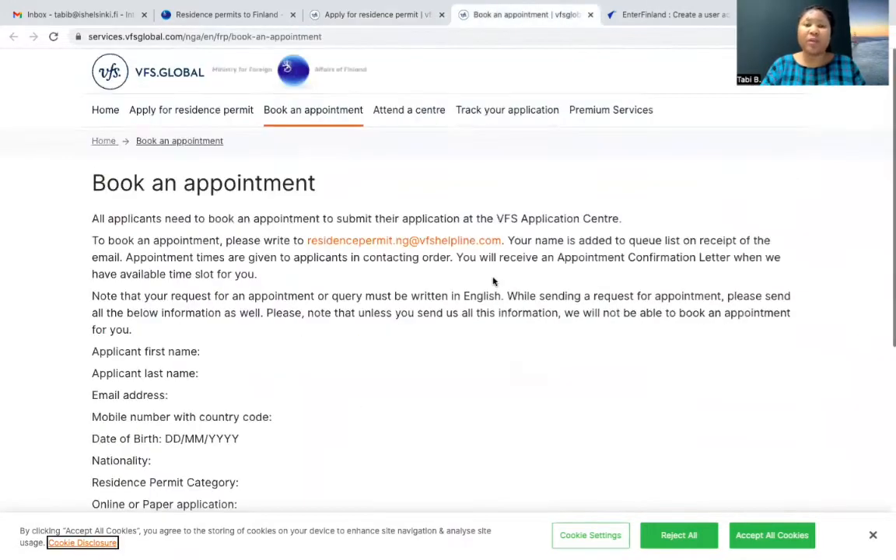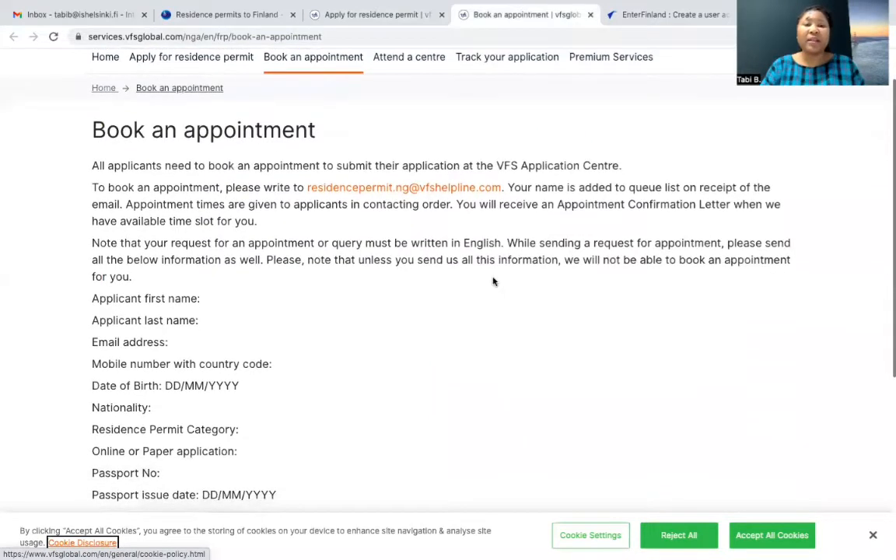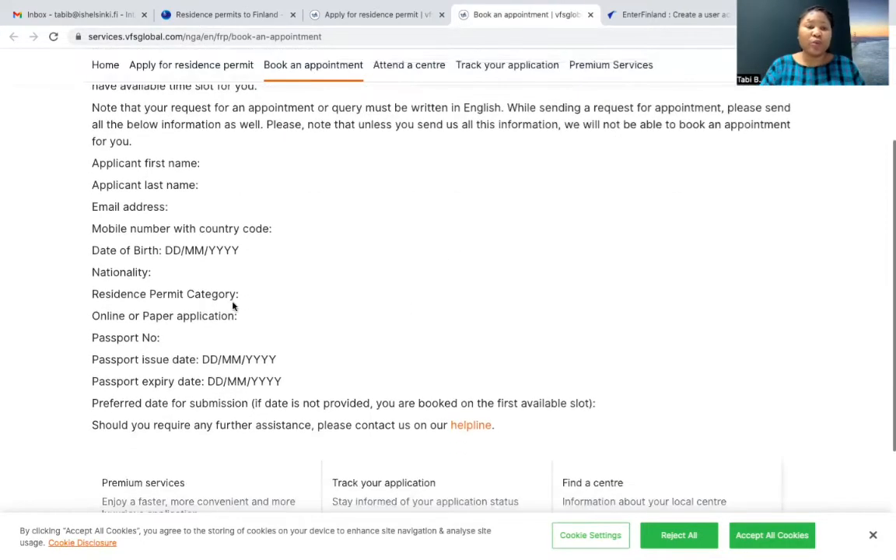When you click there, it will take you to a page where they say you need to write to this email address. You need to send an email to residencepermit.ngi@vfshelpline.com. When you're sending them an email, make sure you include this information: your first name, last name, email address, and mobile number with country code.